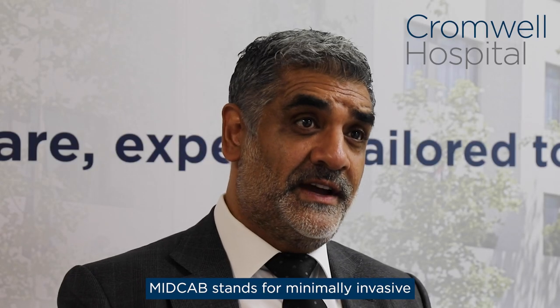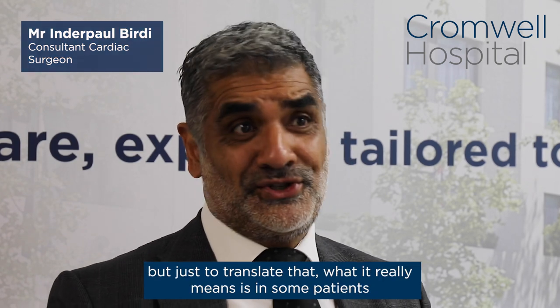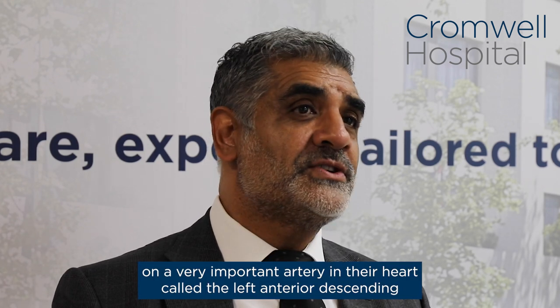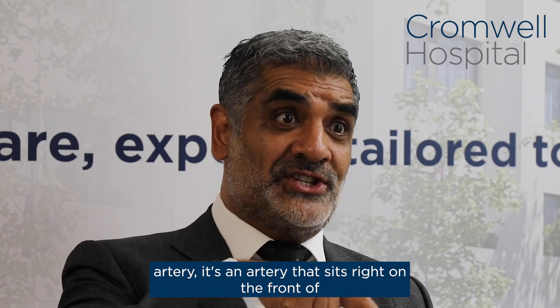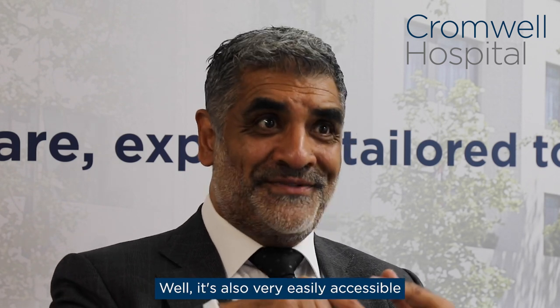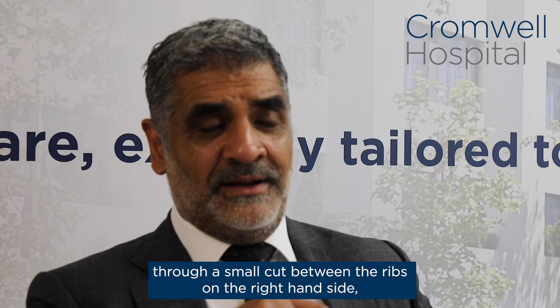MIDCAP stands for minimally invasive direct coronary artery bypass. In some patients who've got a blockage on a very important artery in their heart called the left anterior descending artery, it's an artery that sits right on the front of the heart. It's very easily accessible by the surgeon through the breastbone, but also very easily accessible through a small cut between the ribs on the right hand side.